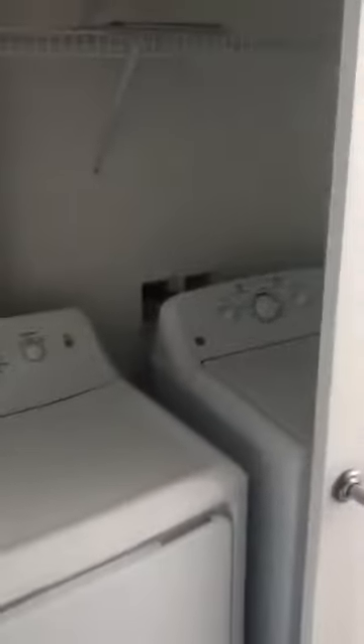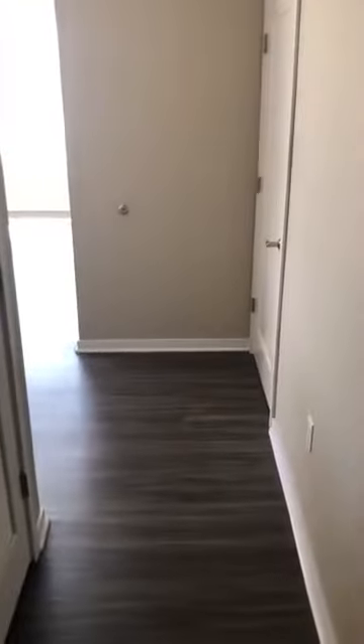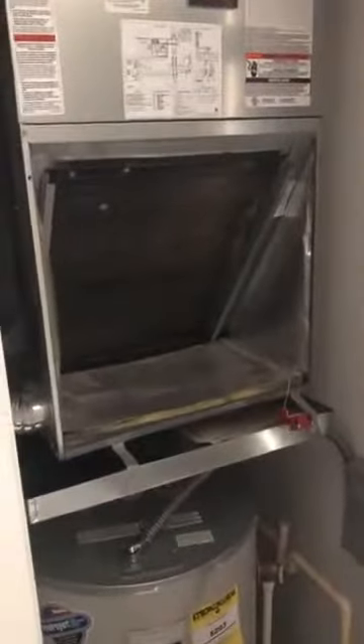Here is your full sized washer and dryer. Here's your dryer. Here's just the furnace. Everything is electric.